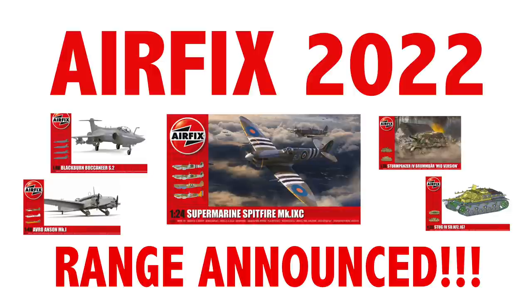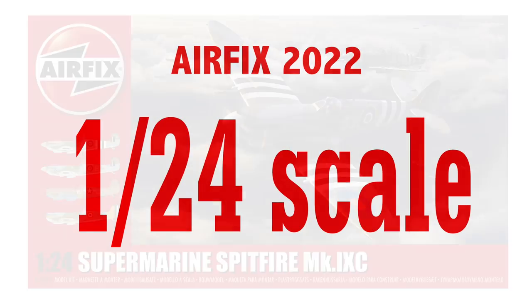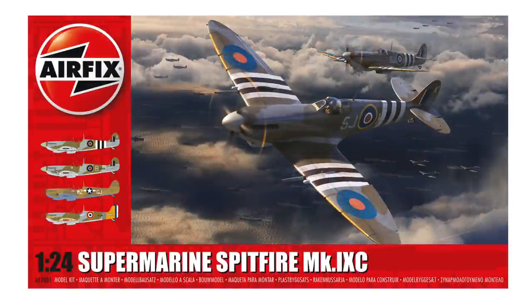New tool aircraft, starting with the impressive 1/24th scale. It was announced the day before the official launch day, but here it is: the new Supermarine Spitfire Mark 9c.